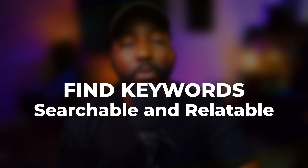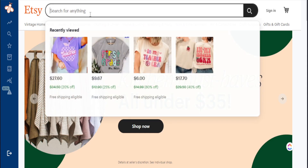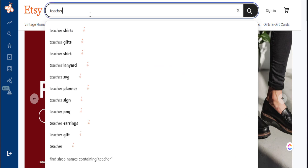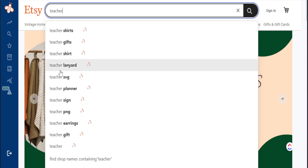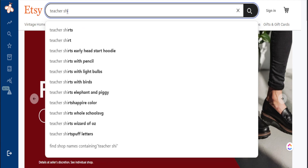An easy way to identify if a keyword is searchable is to just go to the Etsy search bar and let Etsy do its work. We're going to stick to the teacher niche. Before I even finish my phrase, Etsy is already populating search terms that people are typing in — related to just one word, 'teacher.' I have teacher shirts, gifts, teacher shirts, teacher lanyard. They're already telling me what people are looking up. If I add 'shirt,' I see more options: teacher shirts with pencil, teacher shirts with light bulbs, teacher shirts with birds, teacher shirts with elephants.